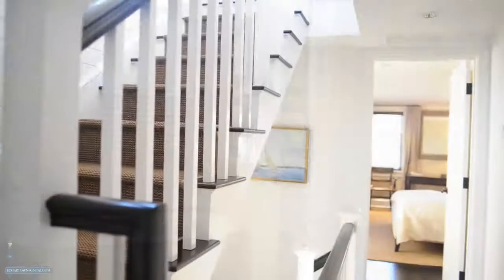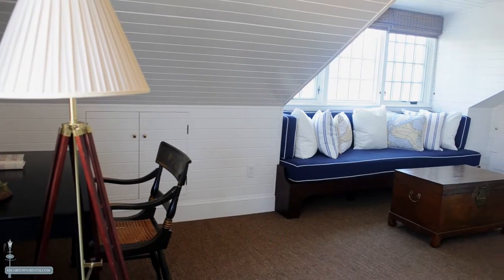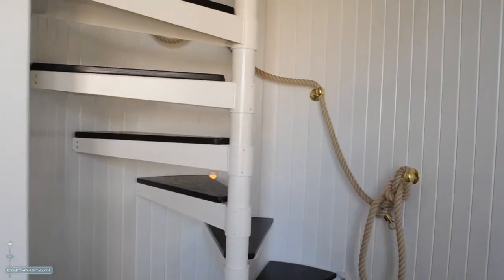The third floor chappie room and the rooftop widow's walk offer panoramic views of Edgar Town Harbor, Chappaquiddick, and the Atlantic Ocean.